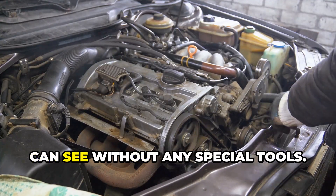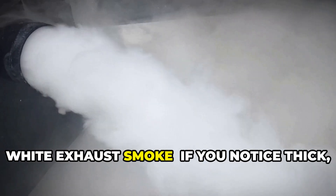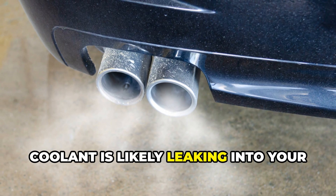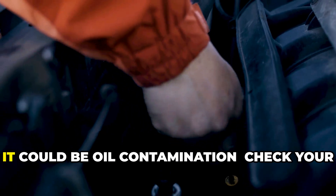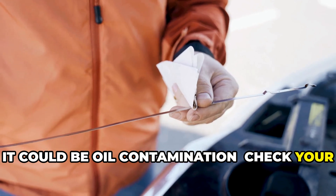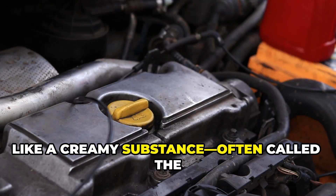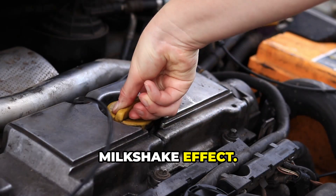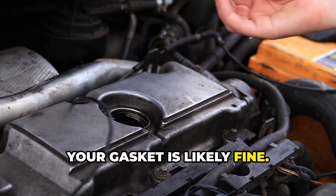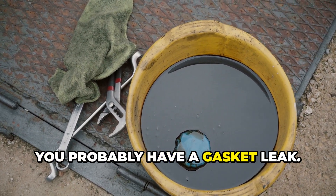Let's talk about the warning signs you can see without any special tools. First off, white exhaust smoke — if you notice thick white smoke coming from your tailpipe that has a sweet smell, coolant is likely leaking into your combustion chambers. Check your oil dipstick and oil filler cap for a milky tan or off-white residue, often called the milkshake effect. If the inside of your oil cap is mostly dry, your gasket is likely fine. If you find a milky brownish-yellow substance with the thickness of a milkshake, you probably have a gasket leak.